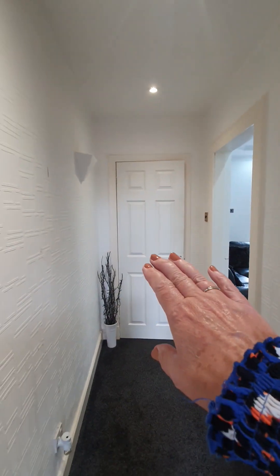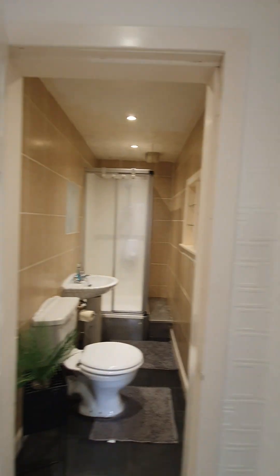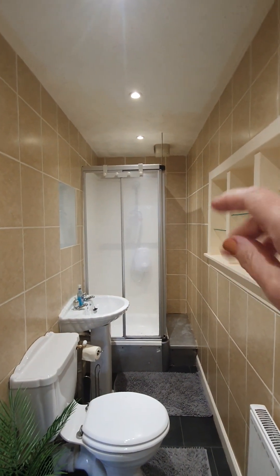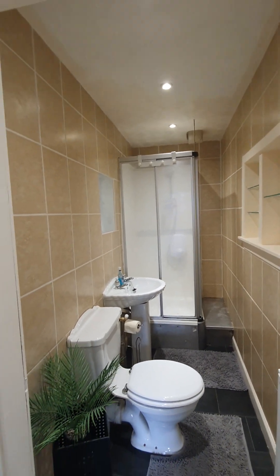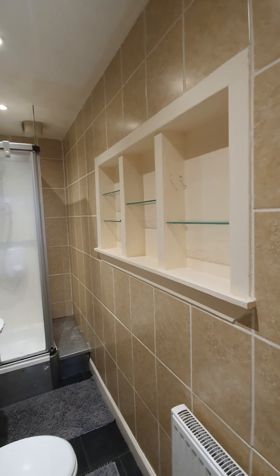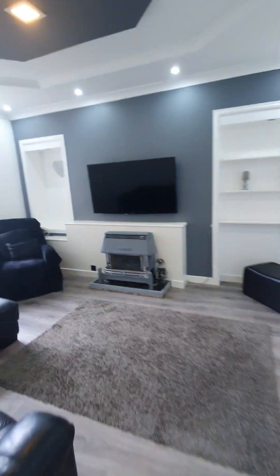Then from here we go back out into the hallway, and off the hallway you have your shower room as well. When we open up you'll see you've got your shower enclosure with your electric shower, your sink and your WC. You've also got these lovely shelves here as well. So lots of storage in there too. It's a nice spacious room. And then we'll go back out into the lounge.